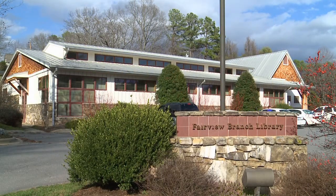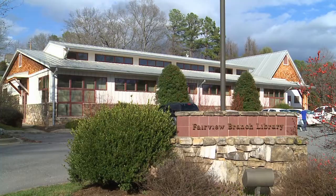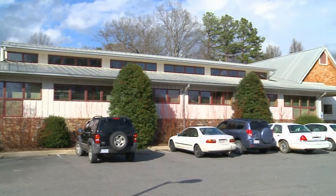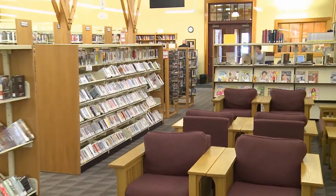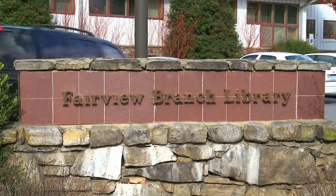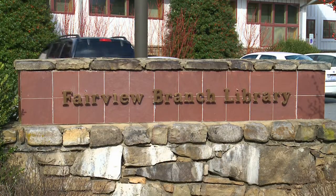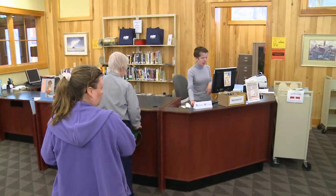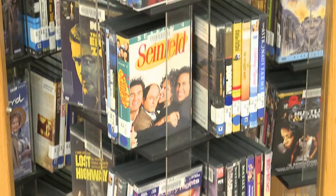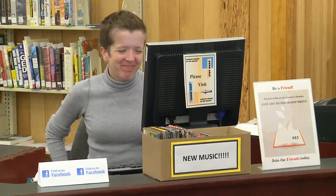The Fairview Library, scenically located at 1 Taylor Road, is a beautiful 7,500 square foot library with a spacious reading lounge, exhibition space, outdoor patio seating, and professional landscaping. Built in 1999, the library is located in the heart of downtown Fairview, minutes away from Fairview Elementary School, local restaurants, and markets.